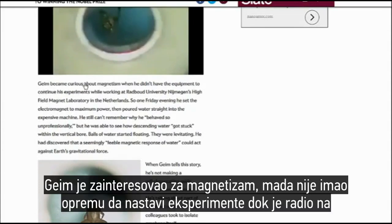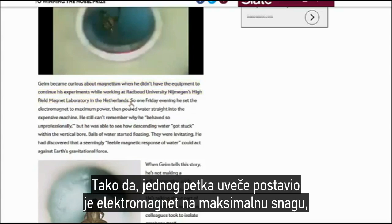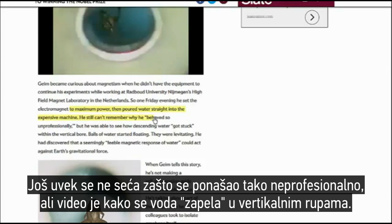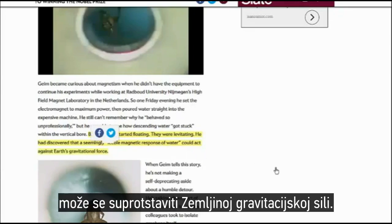Guim became curious about magnetism when working at Radboud University's Highfield Magnetic Laboratory in the Netherlands. One Friday evening he set the electromagnet to maximum power then poured water straight into the expensive machine. He still can't remember why he behaved so unprofessionally, but he was able to see how descending water got stuck within the vertical bore. Balls of water started floating — they were levitating. He had discovered that a seemingly feeble magnetic response of water could act against Earth's gravitational force.